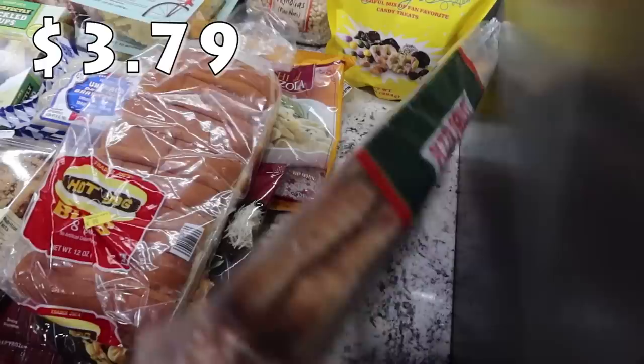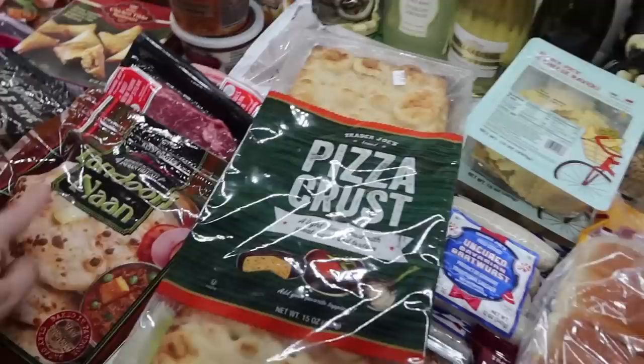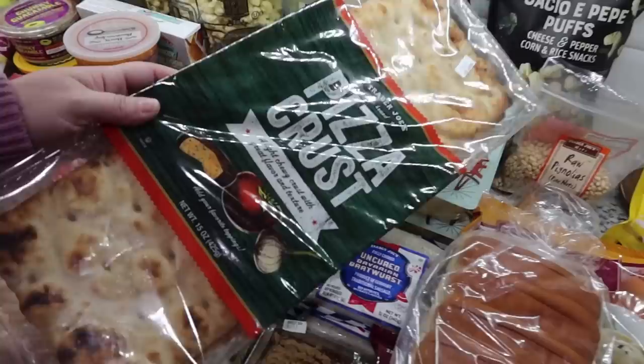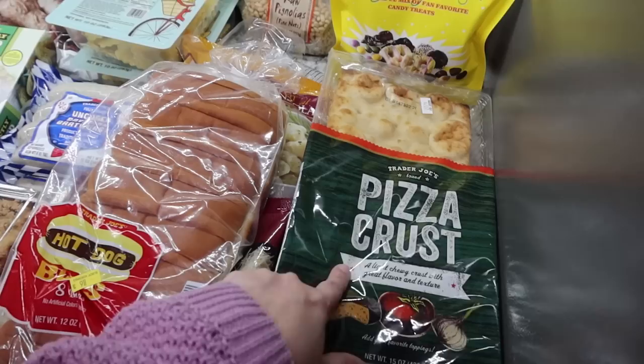Last but not least, the pizza crust. Normally I get a round pizza crust, and I've used naan bread before for pizza crust and tried the homemade dough in the refrigerated section at Trader Joe's, but I've never tried this one. It just looked really good and there's plenty for the five of us - there are two in here and look how long they are. This'll go in the freezer for when we do homemade pizzas for dinner, or even as a lunch option. Light chewy crust with great flavor and texture.